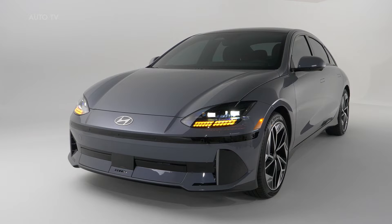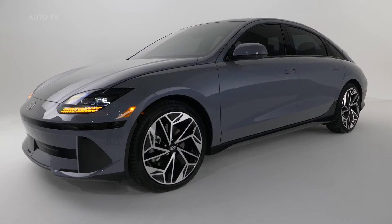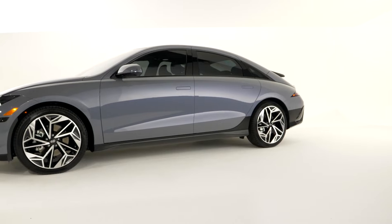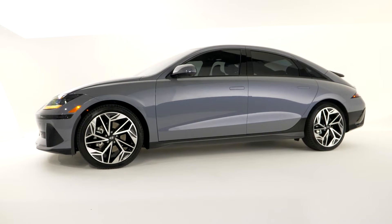The show-stopping all-new Hyundai 2023 IONIQ 6, inspired by Hyundai's Prophecy EV concept, makes its North American debut at Automobility Los Angeles. The four-door electrified streamliner with a targeted estimated driving range of 340 miles is equipped with relevant technology and best-in-class ultra-fast charging that can charge the battery from 10 to 80% in just 18 minutes.